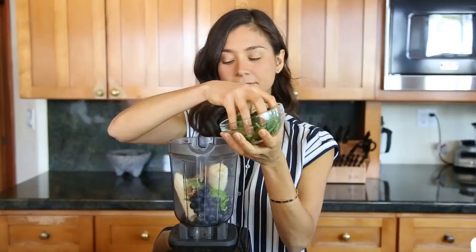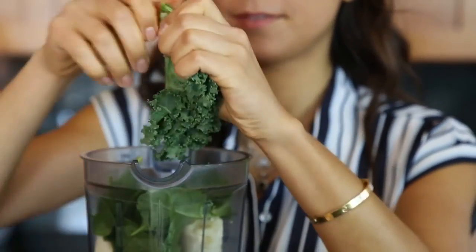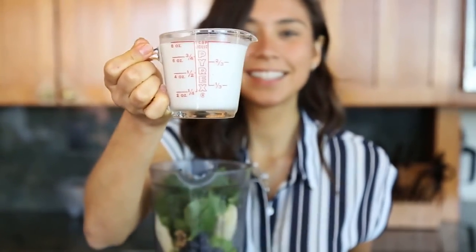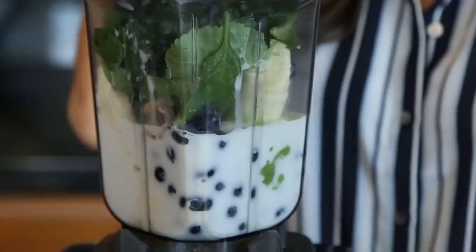For our greens, we're going to use one cup of spinach and one piece of kale. This is going to be rich in vitamin E and folate, which is basically going to protect your brain. Then one cup of almond milk to blend — it has more healthy fat and it's also going to make our smoothie creamy and delicious.